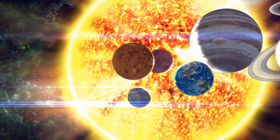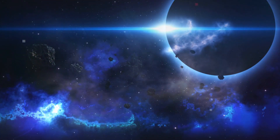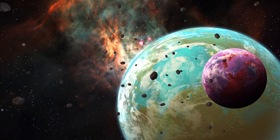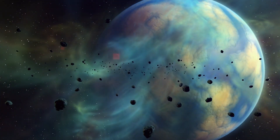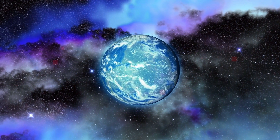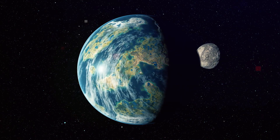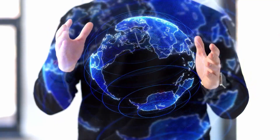But if we look beyond our solar system, we might just find that there are planets out there even better suited for life than this big blue marble we all know and love. These planets, known as superhabitable planets, are exoplanets — or planets outside of our solar system — that could hypothetically be even better at supporting life than Earth. The concept of superhabitable planets was first introduced by Rene Heller and John Armstrong in 2014, and since then they've become a hot-button topic in astronomical circles.